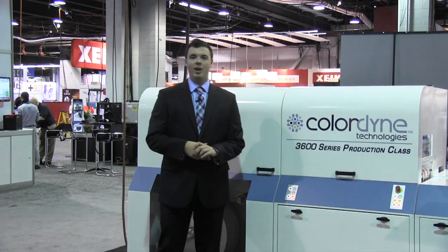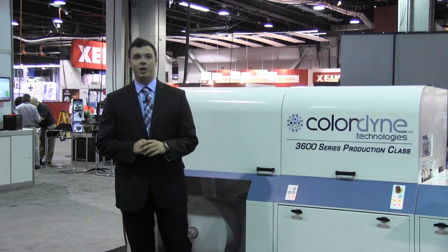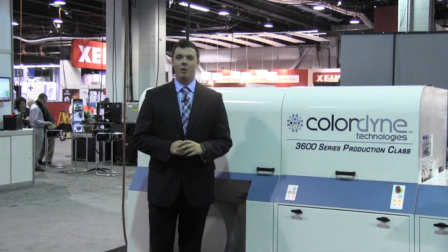Hi, I'm Taylor Buckthorpe. I'm here with Colordyne Technologies. We're unveiling our 3600 series of production class digital printing here at Label Expo Americas 2014.